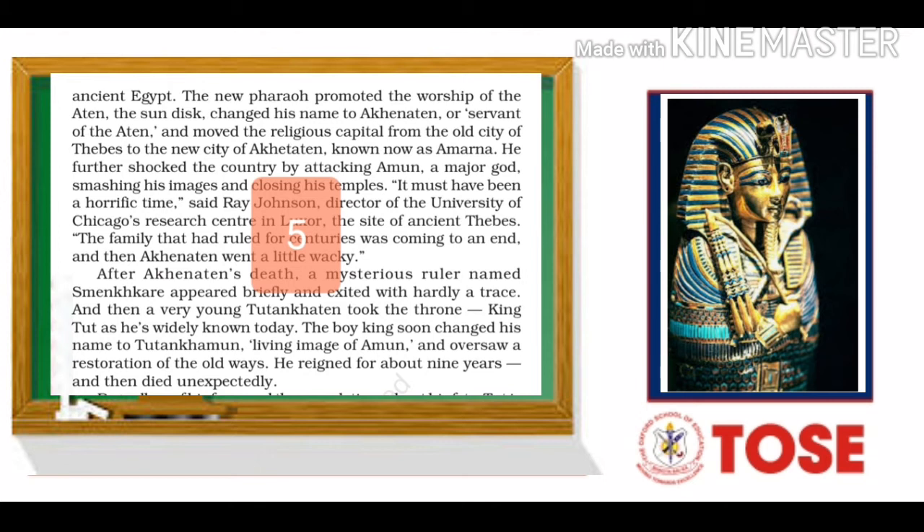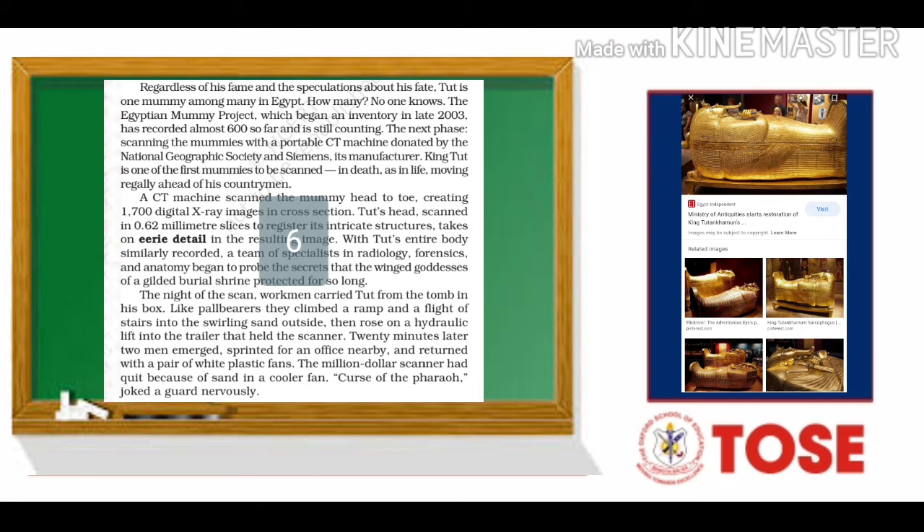After Akhenaten's death, a mysterious ruler named Semenkhare appeared briefly and exited with hardly a trace. Then a very young Tutankhamun — King Tut, as he is widely known today — took the throne. The boy king soon changed his name to Tutankhamun, meaning living image of Amun, and oversaw a restoration of the old ways. He reigned for about nine years and then died unexpectedly. Regardless of his fame and the speculations about his fate, Tut is one mummy among many in Egypt.